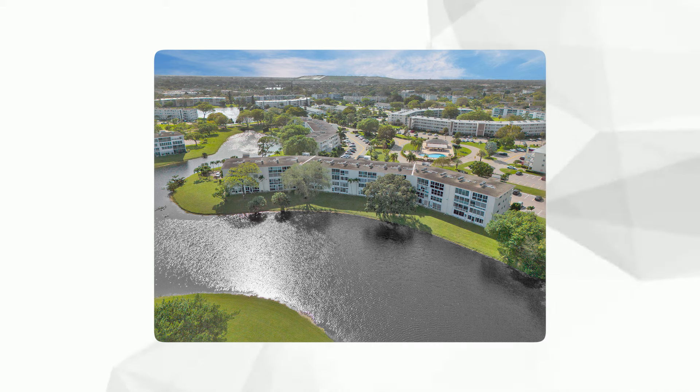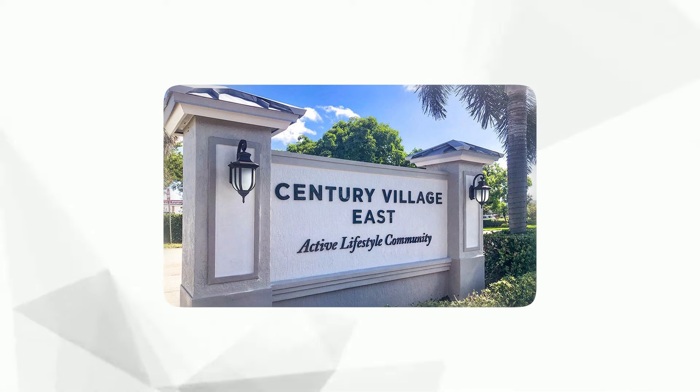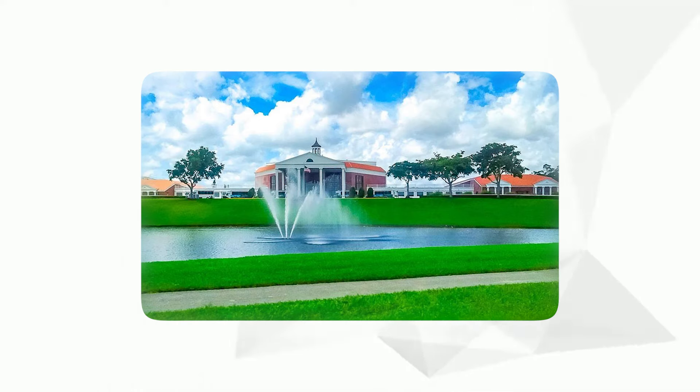Step outside and you'll find more excitement: a sparkling pool perfect for soaking up the sun, plus games like shuffleboard, tennis, and bocce ball. It's retirement redefined.